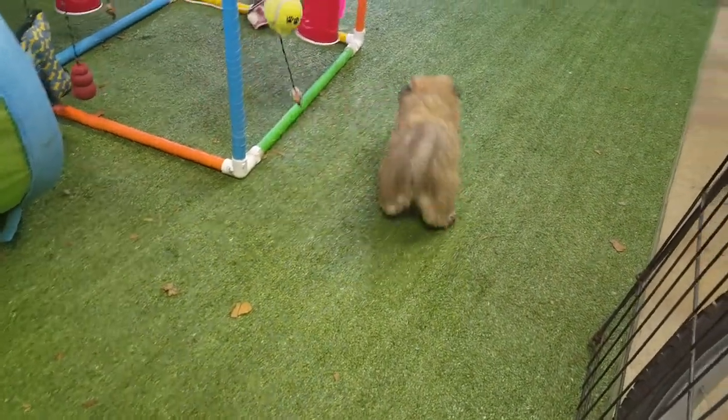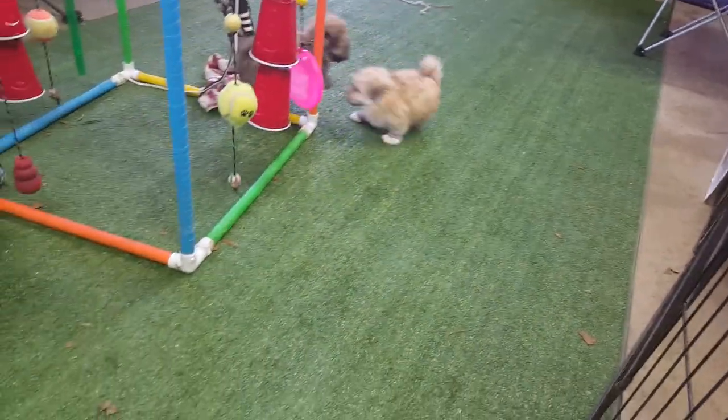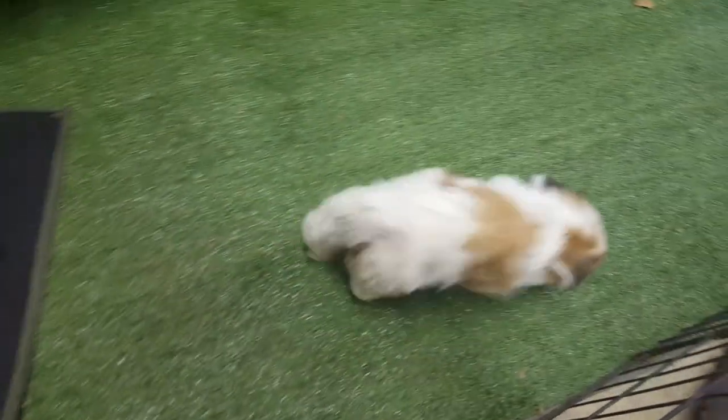Thank you for watching. As you can see, these guys are in the height of their glory in puppy play mode here — running around, chasing each other, chewing on a lot of stuff. You got to work on that with them. And Cooper thinks he's tough.